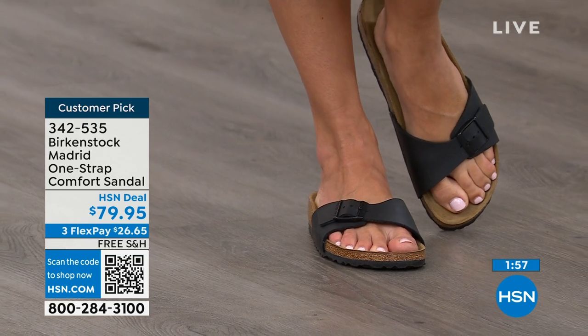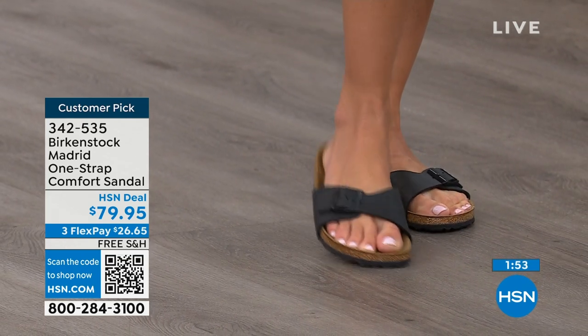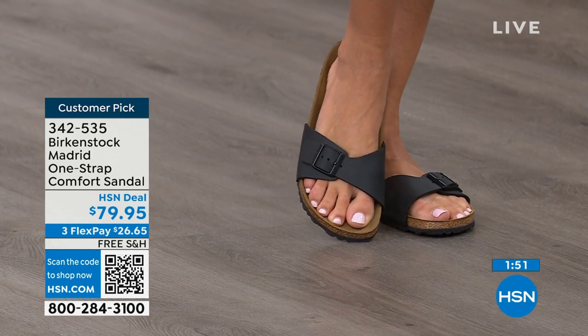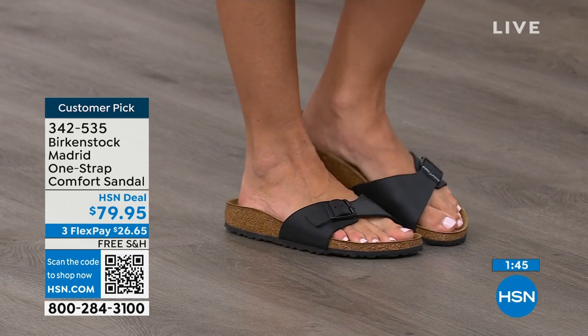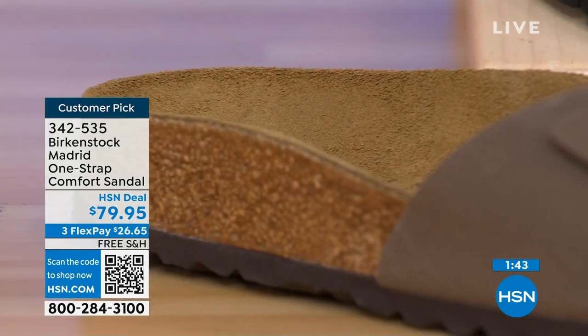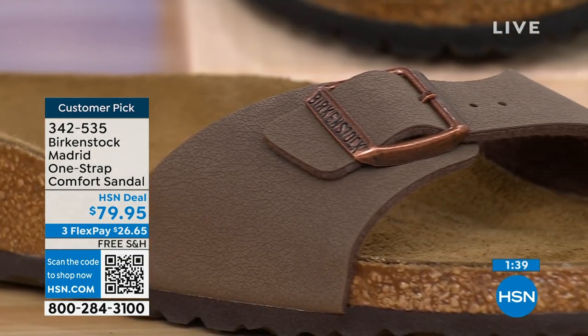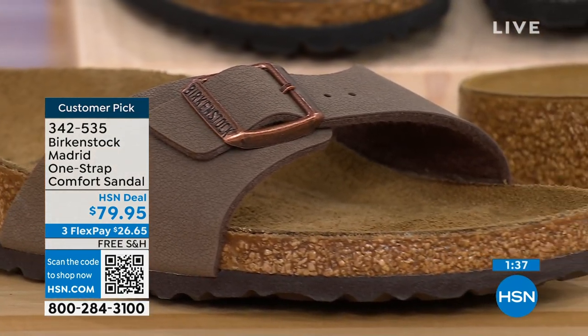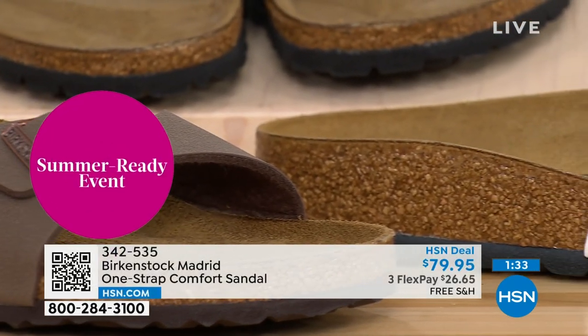The more you wear this, the more comfortable it becomes — almost like a custom orthotic. Over time, this is going to mold to your foot and leave your footprint embedded in that suede. People don't just like Birkenstock, they love Birkenstock. They fall in love with this brand because it is so comfortable, because of the health and wellness benefits, and because it's so cute.